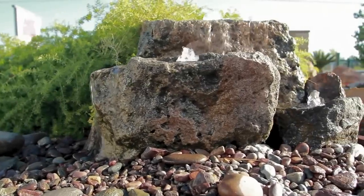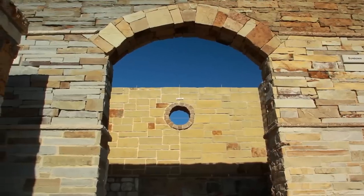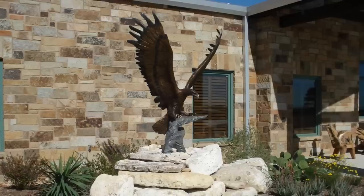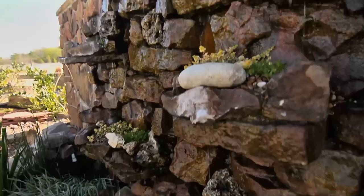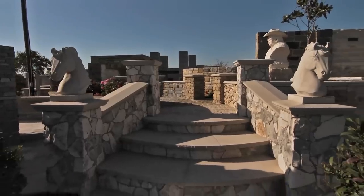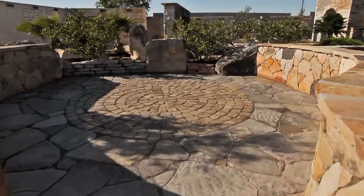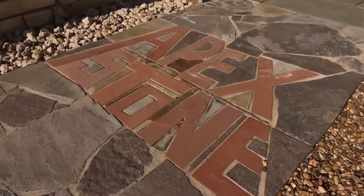Natural stone creates natural beauty. The timeless elegance of natural stone can dramatically improve the appearance of any interior or exterior feature and give an added value to your home. Whether you are looking for natural stone to enhance the decor of a home or office building, pool or patio, you will find a vast selection in stock at Apex Stone of Sealy, Texas.